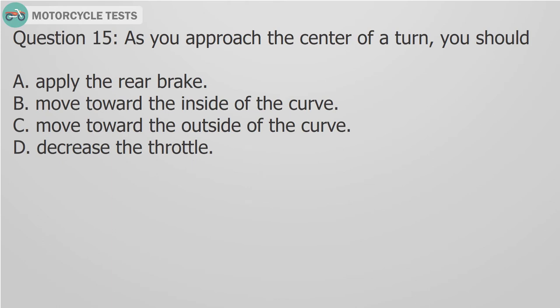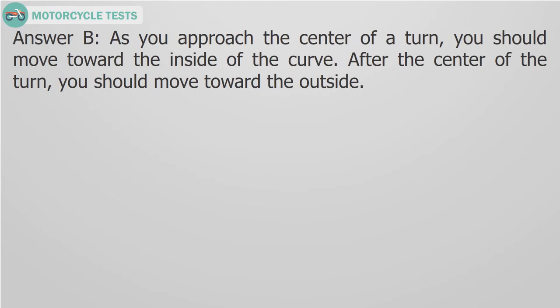Question 15: As you approach the center of a turn, you should: A. Apply the rear brake, B. Move toward the inside of the curve, C. Move toward the outside of the curve, D. Decrease the throttle. Answer B: As you approach the center of a turn, you should move toward the inside of the curve. After the center of the turn, you should move toward the outside.